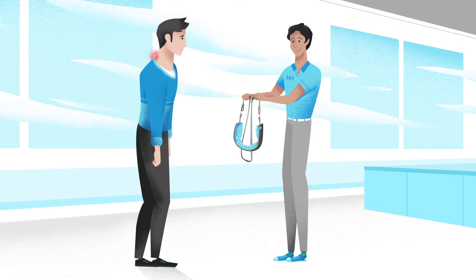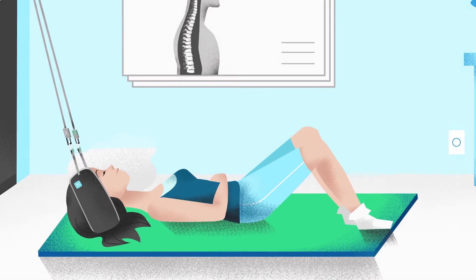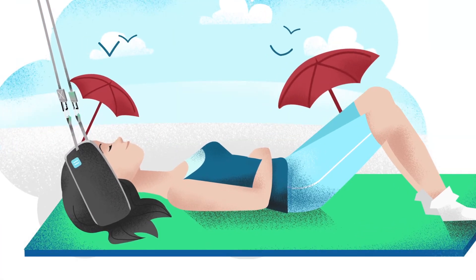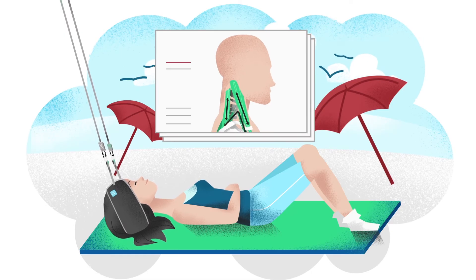Using the neck hammock just 10 minutes a day restores this natural curve and relieves compression. As you rest, the neck hammock uses the power of cervical traction to gradually stretch and relax your neck muscles.